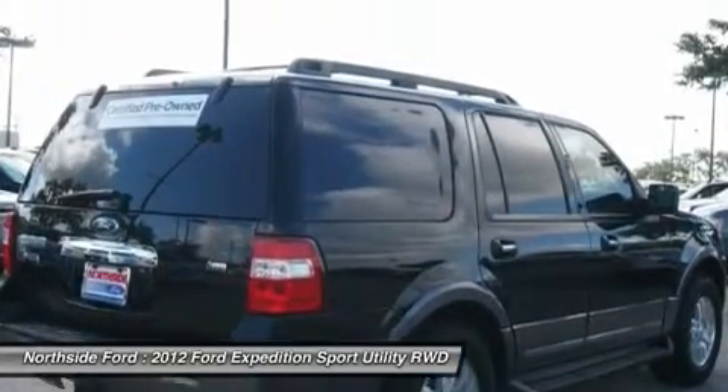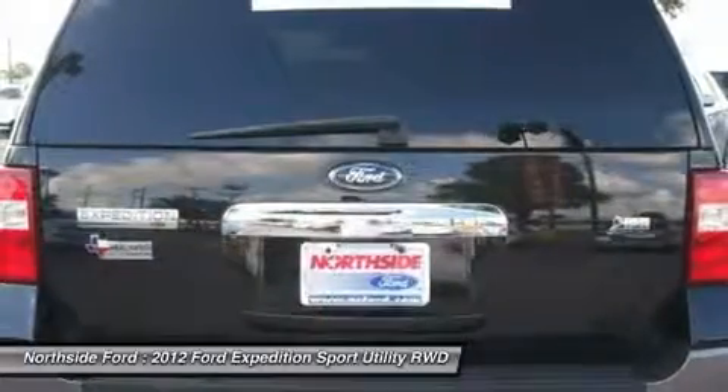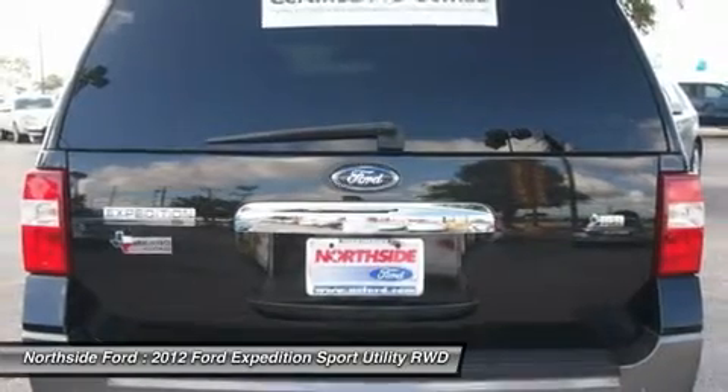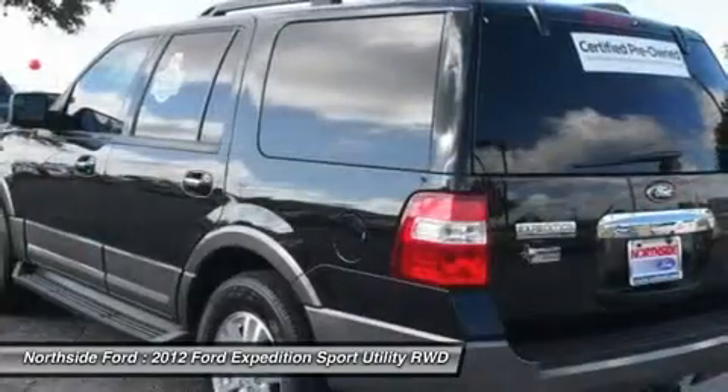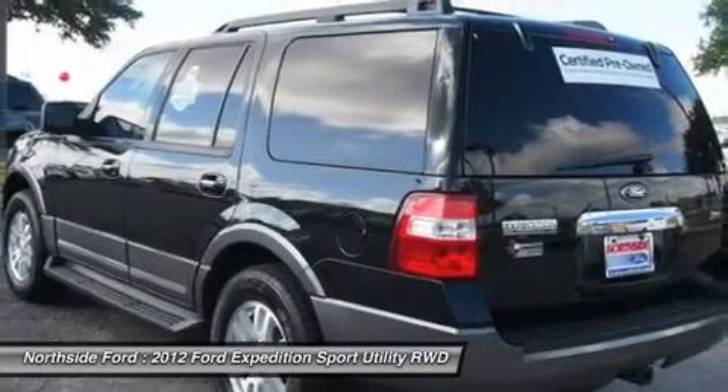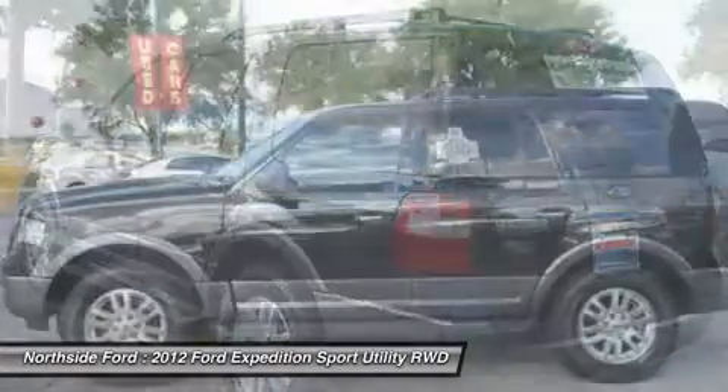Body color bumpers, CD player, delay off headlights, driver door bin, driver vanity mirror, dual front impact airbags, dual front side impact airbags, electronic stability control, 4 wheel independent suspension, and front anti-roll bar.